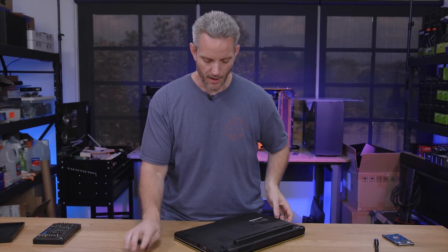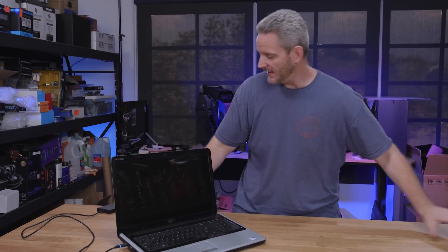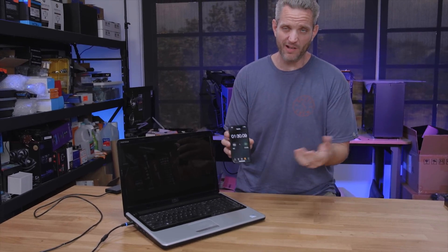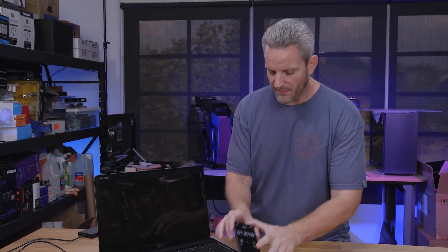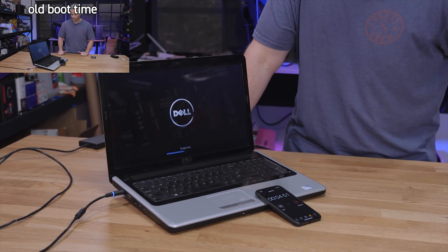We're going to reinstall Windows rather than cloning the drive, because we also took this opportunity to update our install media to go straight to Windows 10 1803 with minor updates needed after. That'll save us time for testing hardware in the near future. So, one minute and 30 seconds is where we stopped the counter before — probably more like 1:40 once all icons loaded. Let's time the new boot: three, two, one, go.